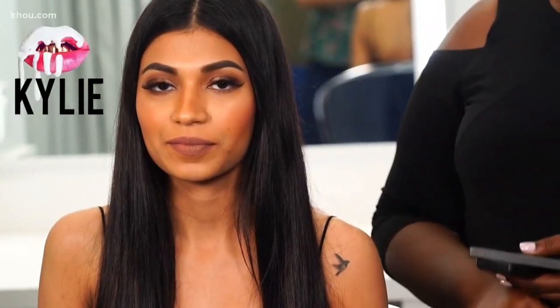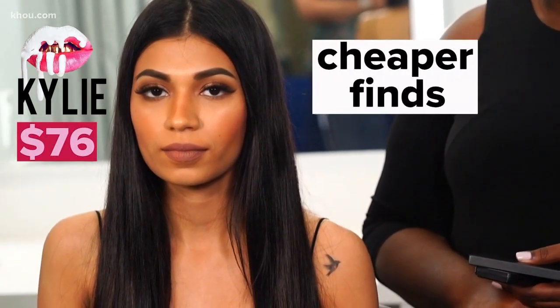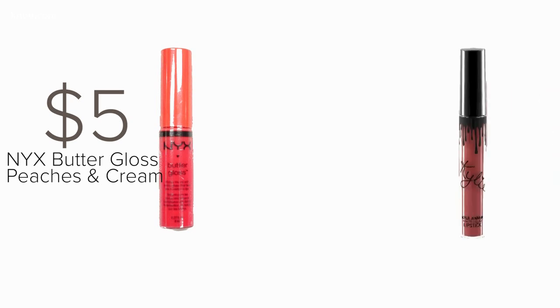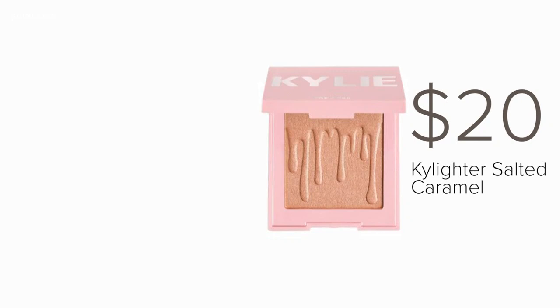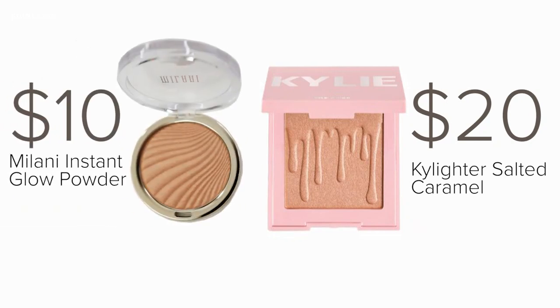Let's recap: this is Kylie, and this is drugstore. The Kylie Cosmetics total is $76; our drugstore buys come to $28.50. A few other dupes to try: the NYX Butter Gloss Peaches and Cream for $5 instead of Kylie's $17 Kristen Matte Lipstick, and swap the $20 Salted Caramel Kylighter for the $10 Milani Instant Glow Powder.